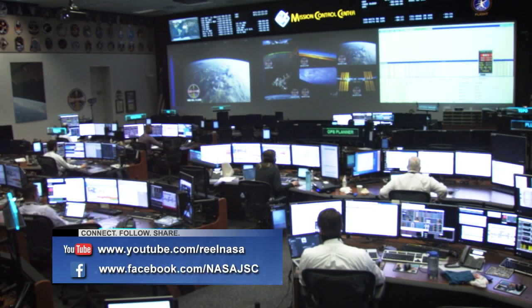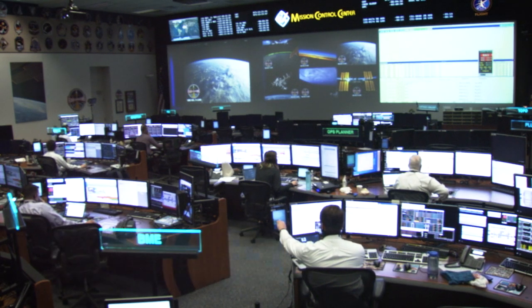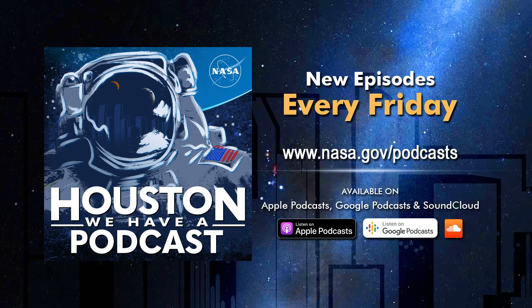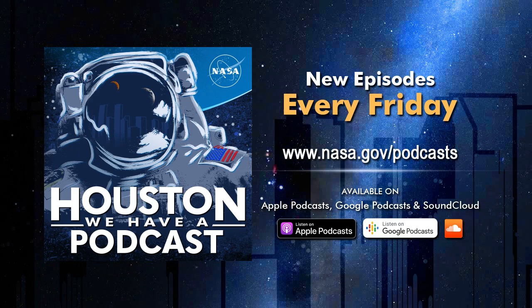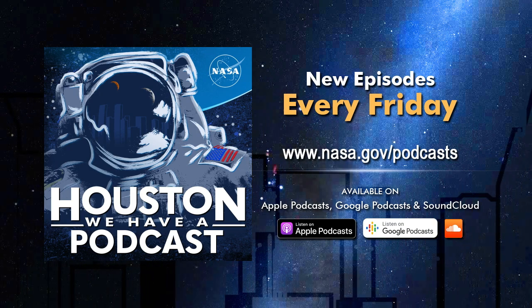If you want another look at any of the stories we featured today, you can always find them on YouTube and Facebook. You will also find lots of other great features there on a wide variety of NASA topics. If you're looking for good conversation about human spaceflight, check out Houston We Have a Podcast — our weekly show talking with folks involved in all areas of space exploration. Today we let you listen in on a chat involving veterans of Mission Control Houston to give you the inside story on what it's like to fly the International Space Station from here on the ground. Go to nasa.gov/podcasts for this week's episode and all previous episodes, also available on Apple Podcasts, Google Podcasts, and SoundCloud.